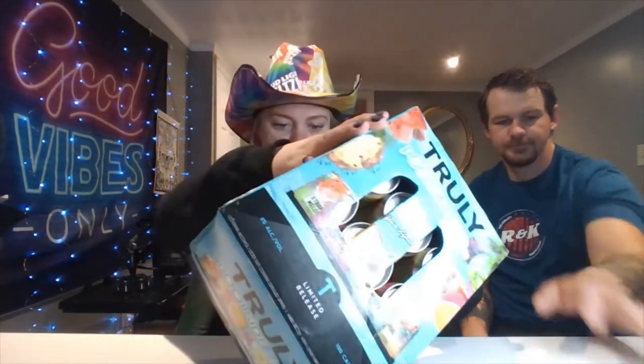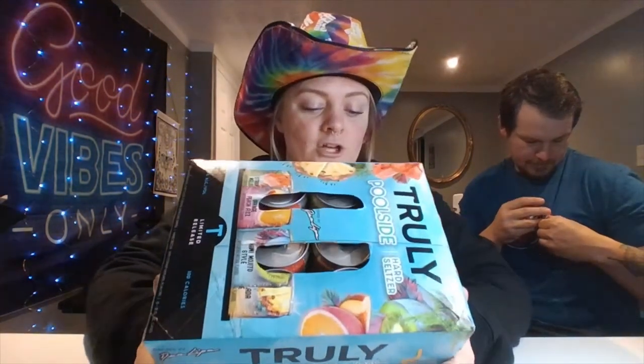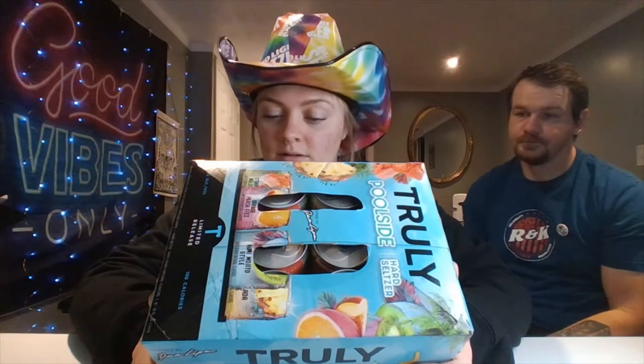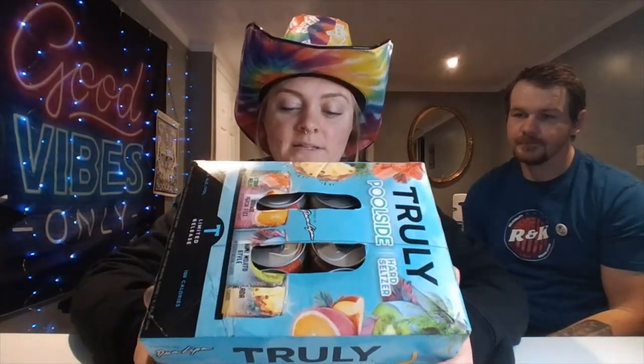We keep messing that up. You came here, here we are. So we have the Truly Pool Side Pack. Today we have Strawberry Melon Fizz, Orange Peach Fizz, Kiwi Mojito Style, and Pina Colada Style. Let me just start off by saying — look how pretty the cans look. Well, at least the box. We'll open it up in a second.